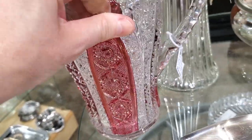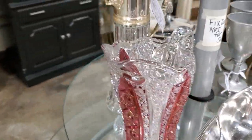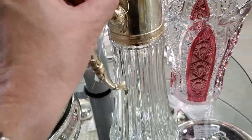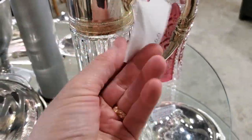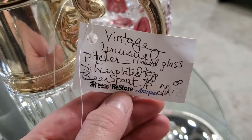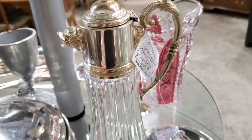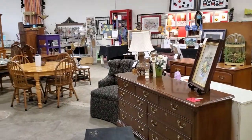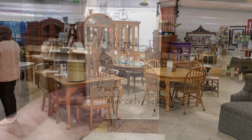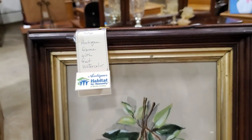I thought that was so beautiful. And look at this unique piece — a Vintage Unusual Pitcher, ribbed glass, silver-plated top, bear spout, $22. Isn't that different? And here's another shot around the store — our money goes to a good cause. Here is a $25 watercolor picture. I love that — it was part of the Art Council's exhibit.